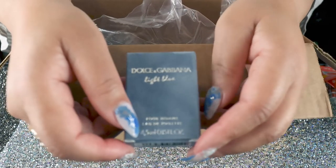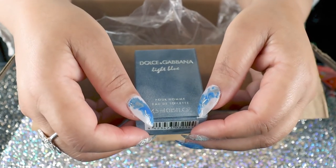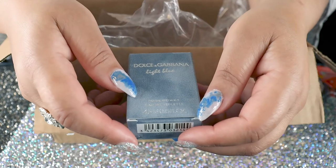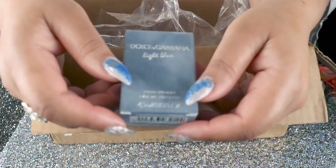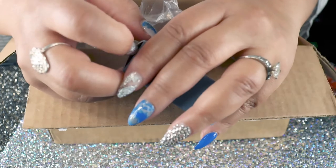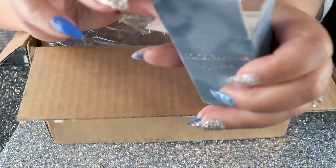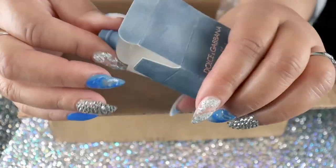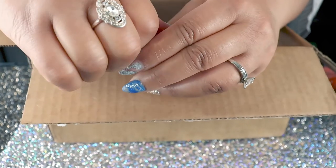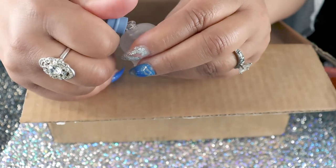This one was a special little addition — I had some points I wanted to use. I do have the Dossier fragrance inspired by this one. This is the Dolce & Gabbana Light Blue, and I have the Dossier-inspired fragrance related to it. I love this suede little box — this is so cute! You pay a lot for the fragrance but they also add on all the extras with the packaging. Looky there — that is so adorable!